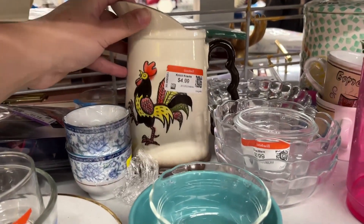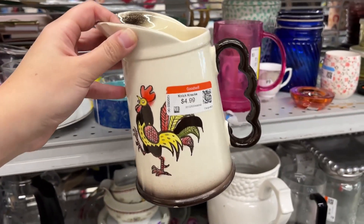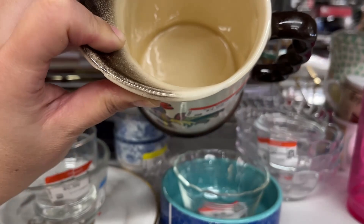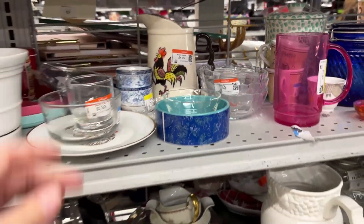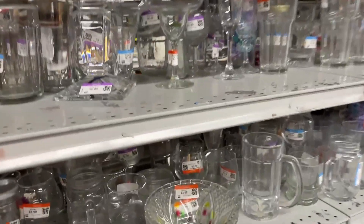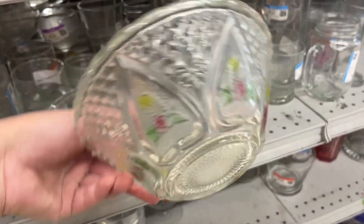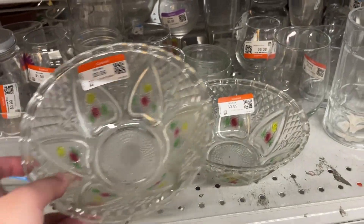This cute little picture is $5. Unfortunately there are a lot of chips and it's Poppy Trail by Metlox, made in USA. $4 for this pretty pressed glass bowl — stained on the sides.